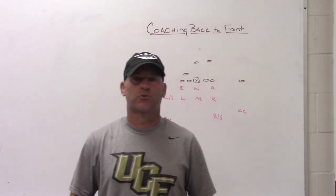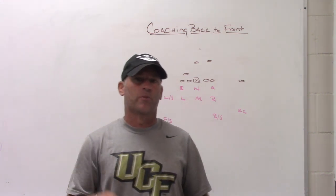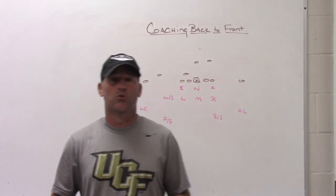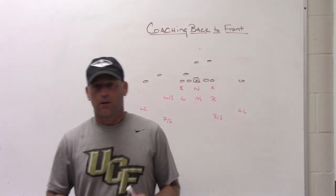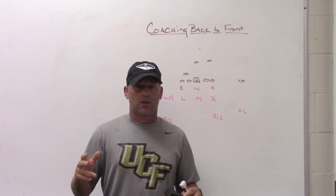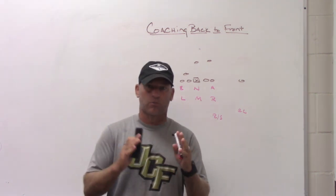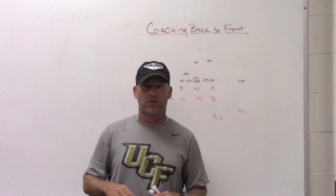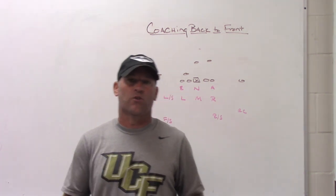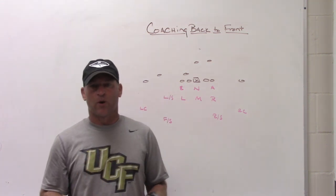Remember to check out our sponsors. We've got GameStripe, which is a sideline replay system we use — there will be a link in the description box below. MaxOne is an app used to streamline organization, communication, and workouts all into one setting, so as a head coach it helps you streamline that information into one place. Just Play Football is a diagram tool, a digital software program I use when diagramming plays for clinics and webinars.